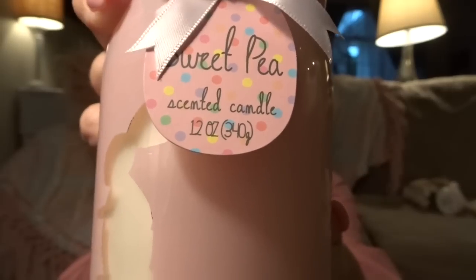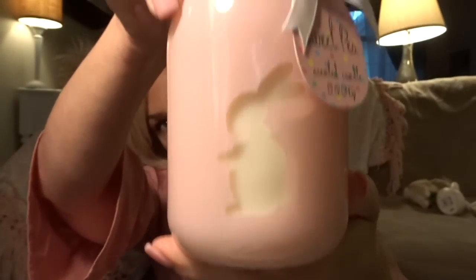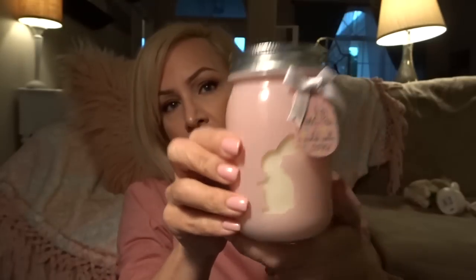And then this adorable candle — it's kind of like a mason jar candle — was on sale for $7.99 with 20% off as well. The scent is sweet pea. Is that not cute? I again love this soft pink color.